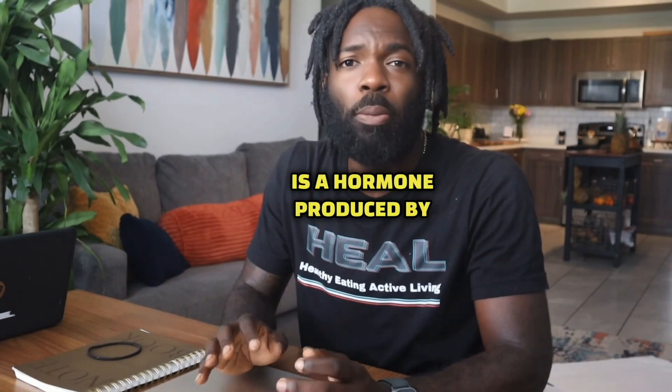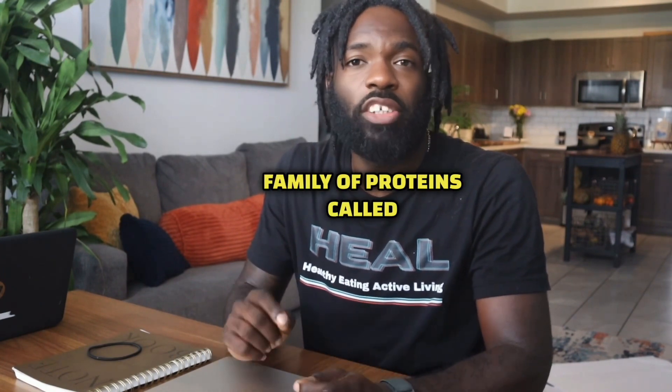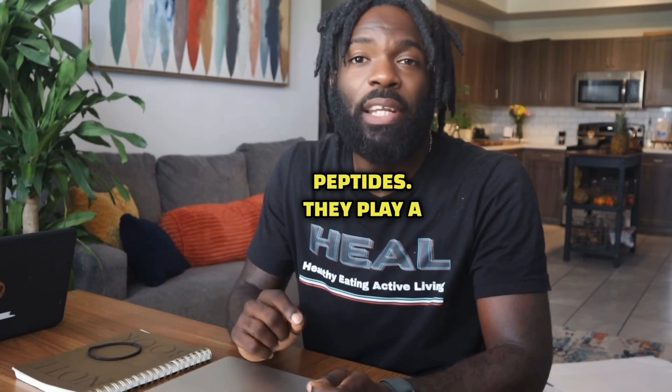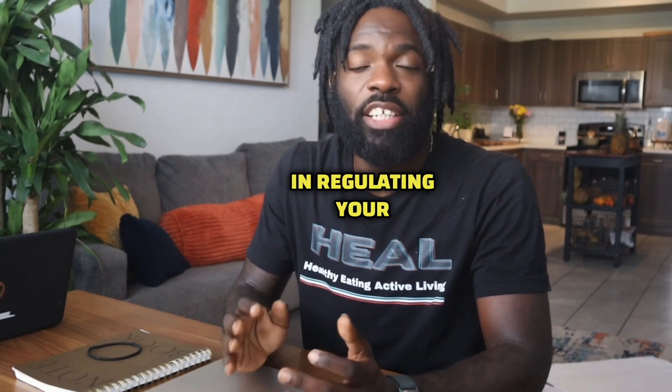BNP is a hormone produced by your heart and blood vessels. This hormone is part of a family of proteins called natriuretic peptides. They play a significant role in your cardiovascular health, particularly in regulating your blood pressure.